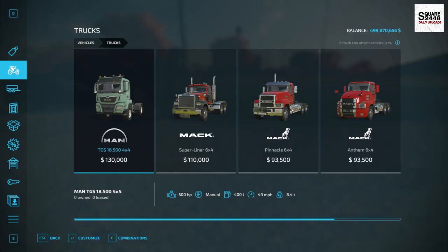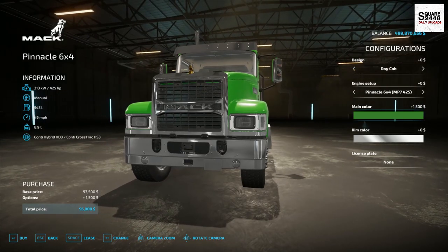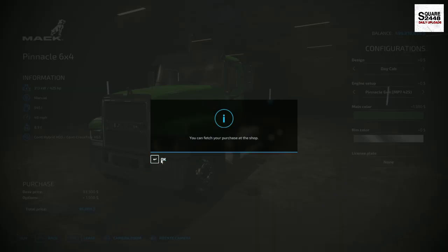We need a semi-truck. I'm deciding between three Mack trucks and I'm actually leaning more towards the Pinnacle — I really do like the look of it. It's going to be a little bit cheaper and it is still a manual. We're going to go with John Deere green — wow, that actually looks pretty cool. We are spending a lot of money, but hey, you have to spend money to make money, and we do need these things for the business.